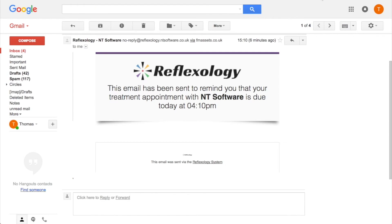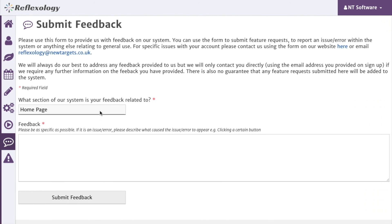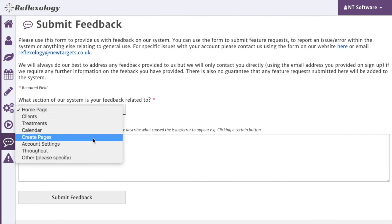There's no action for them to take, it's simply a way to remind your clients that the appointment is due. We hope these features will help you with keeping on top of your appointments. As always, if you have any feedback about our reflexology system, then you can fill out the feedback section shown here.